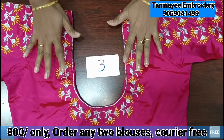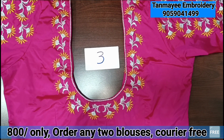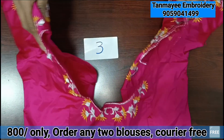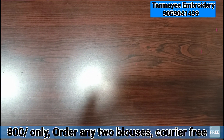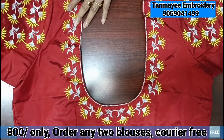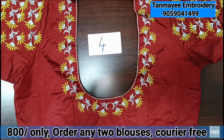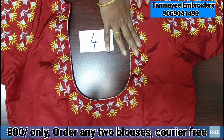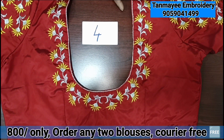We have sizes 36, 38, 40, 42, and 44. We also have size 44 available. We have a brown color with a lemon yellow and silver zari combination. Only single contrast color.